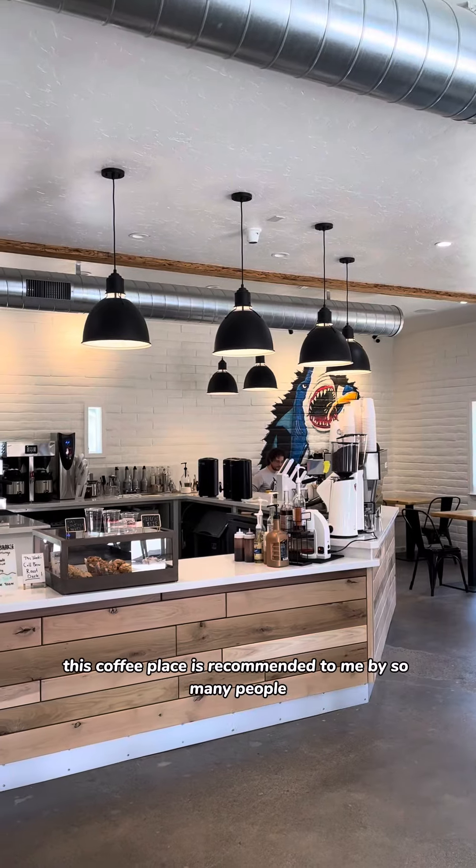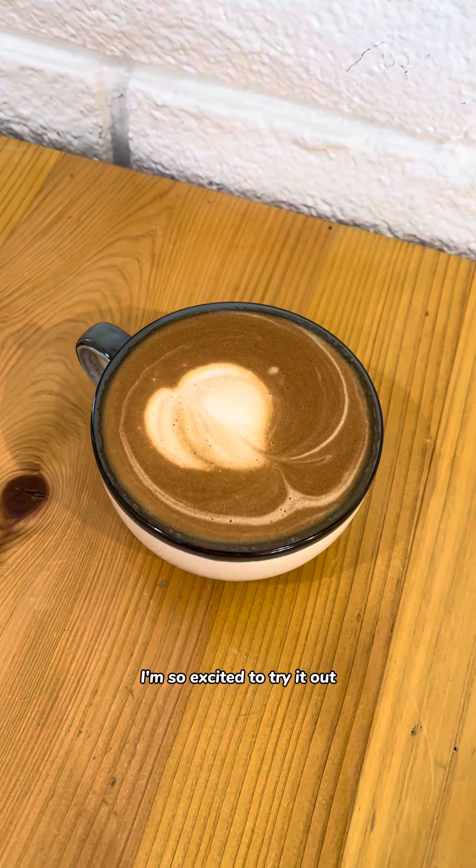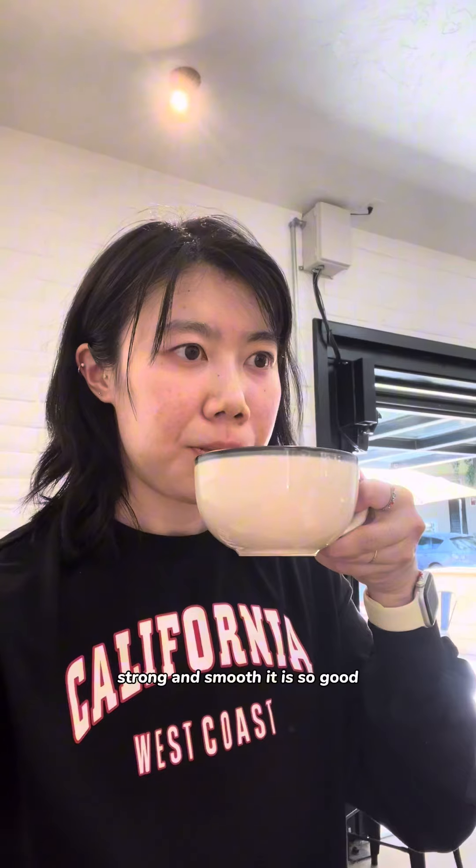It's called Volt Coffee and Tap. This coffee place was recommended to me by so many people — thank you for the recommendation! I got a cappuccino; it is deep, strong, and smooth. It is so good.